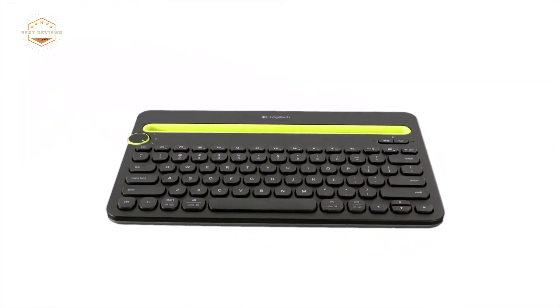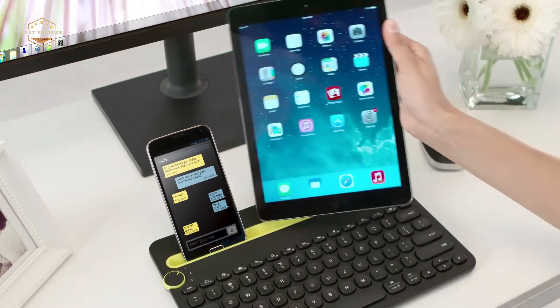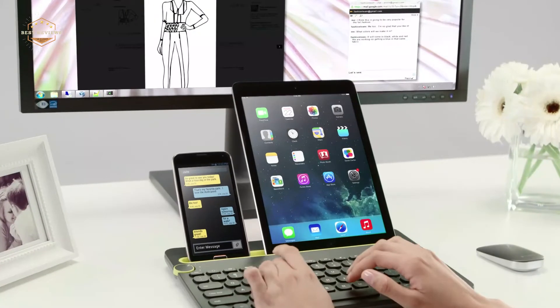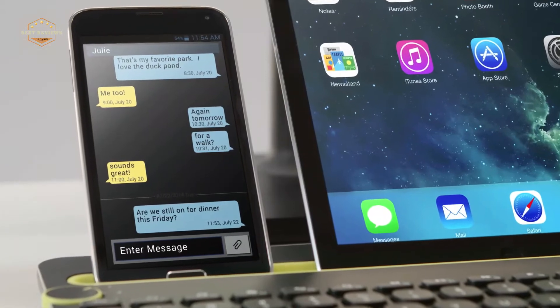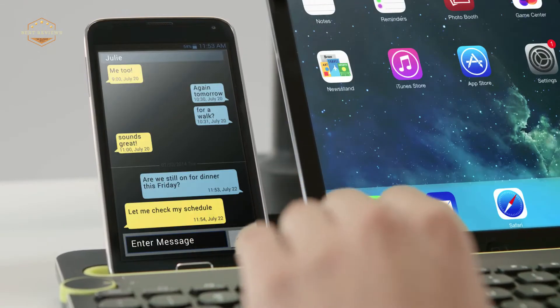With so many devices and apps available these days, it can be hard to decide which one to choose as your primary keyboard. Fortunately, we've compiled the best Android keyboard options for you. From fast and efficient to stylish and comfortable, we've got you covered.